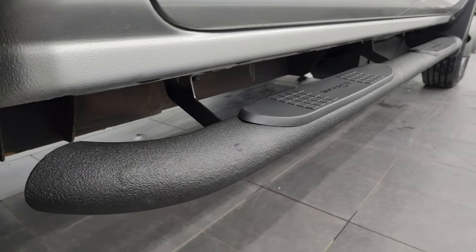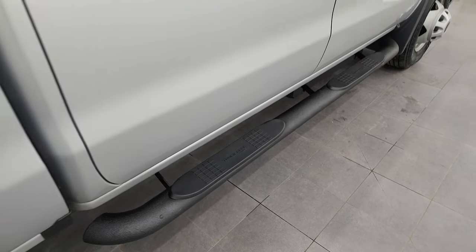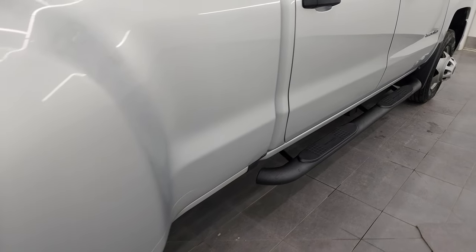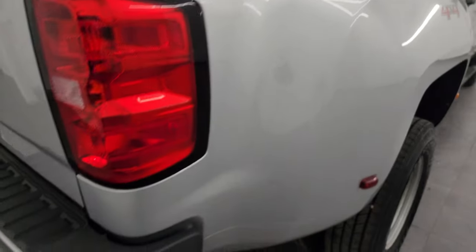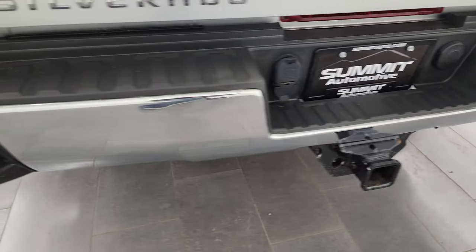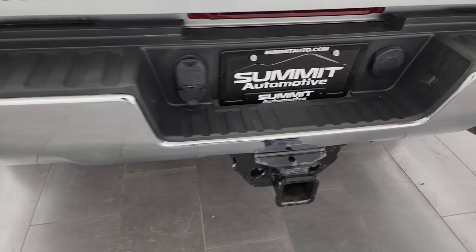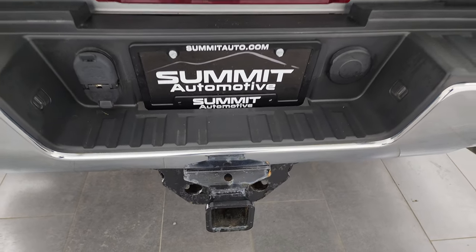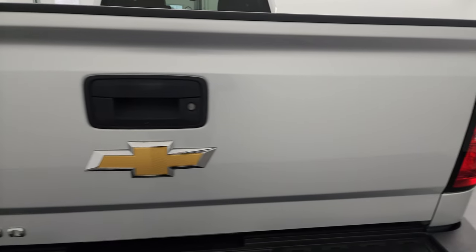Cab corners are great and it does come with a set of Truck Gear step bars by Luverne. This dually tub is in nice shape as well, and coming around the back, the rear bumper is in great condition. No dents or dings in there, and it does have the rear bumper steps, full towing package of course with the receiver hitch, four-pin and seven-pin wiring, and the tailgate is in very nice condition as well.